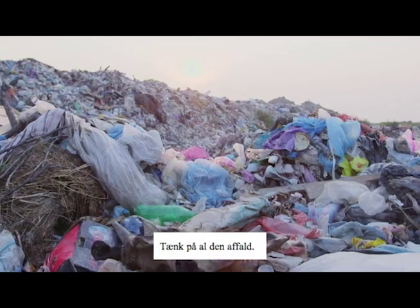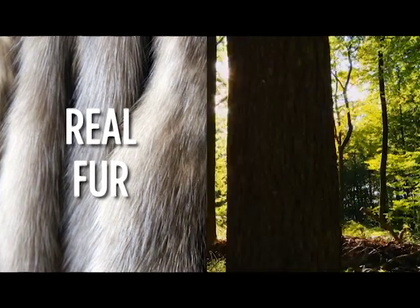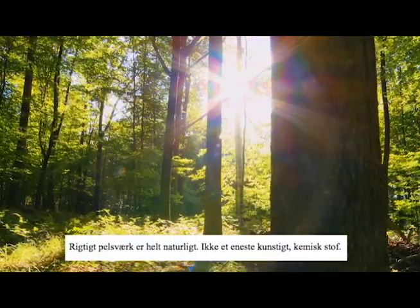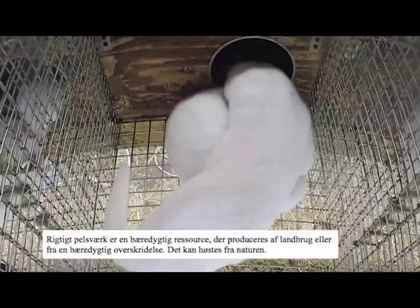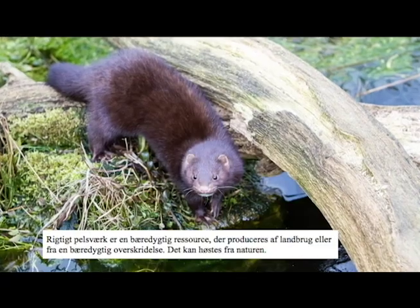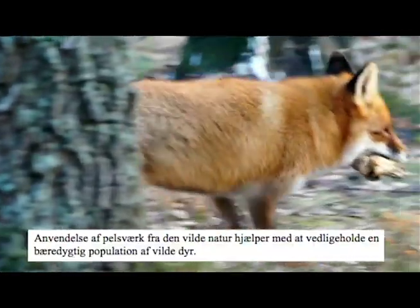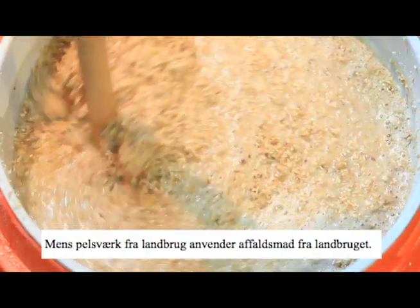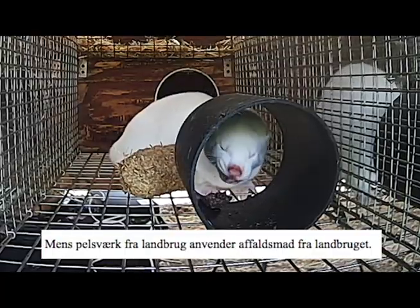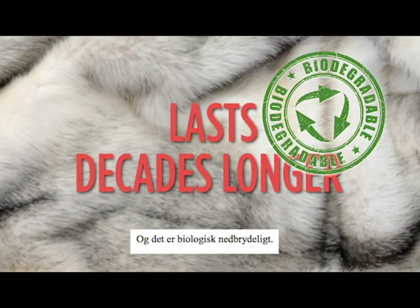Think about all that garbage. Contrast fake fur with real fur. Real fur is all natural, not an artificial chemical material. Real fur is a sustainable resource produced by farms or from a renewable surplus that can be harvested from the wild. Using fur from the wild helps maintain sustainable populations of wildlife. Meanwhile, fur from farms utilizes food waste from agriculture. Real fur lasts decades longer for the wearer and is biodegradable.